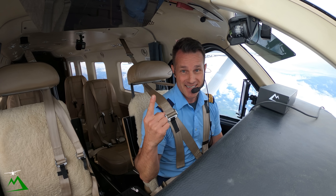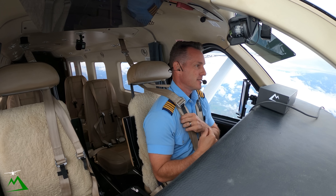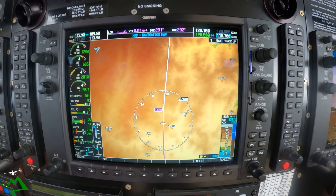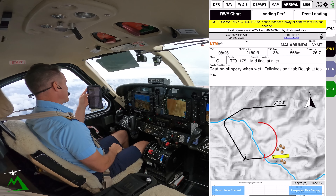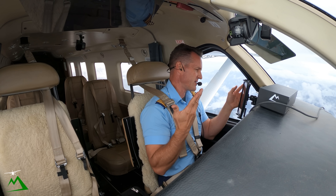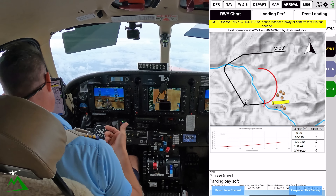Out of all the skies, we directly crossed paths — that's why it is important to be listening up for your traffic and actually knowing where they are. Here at Malamunda strip chart: Caution, slippery when wet. Yes it is, very slippery. This is probably the only place I've ever thought I might slide off the end of it at the top. It's a hill — only 4% slope, touchdown zone is 3%, and by the time it gets to the top it slowly goes up to 6%.